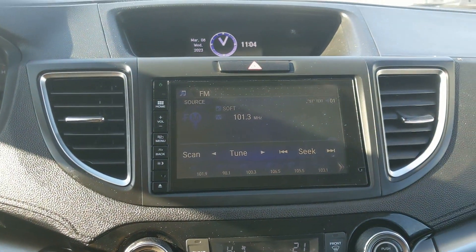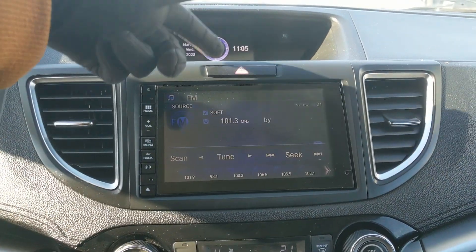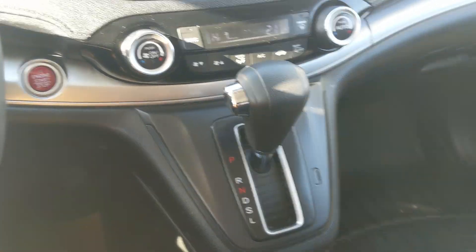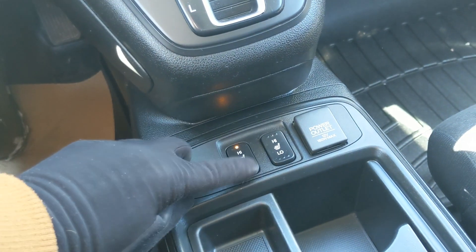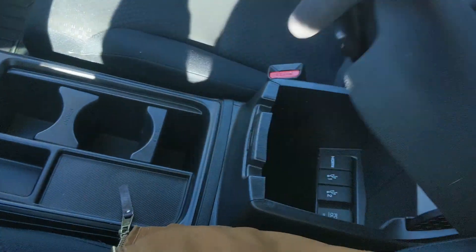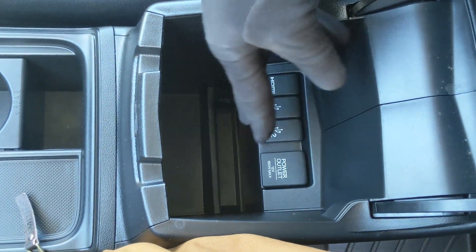Moving down, you have your climate controls with dual-zone front climate, and then you've got your main shifter. Below that you have a 12-volt power outlet and your heated front seat controls so you can stay cozy. Then you have two cup holders which can be configured how you please, and your center compartment slash armrest with plenty of room inside, including your HDMI, two USBs, and another 12-volt power outlet so you can plug in, charge, or hook up your media.